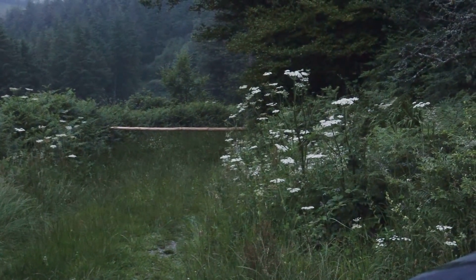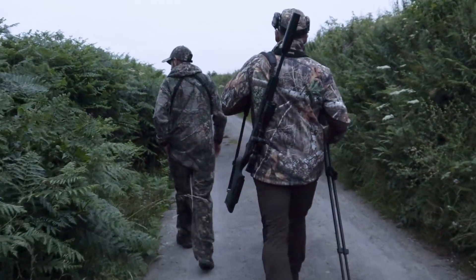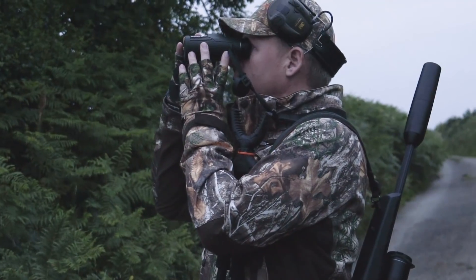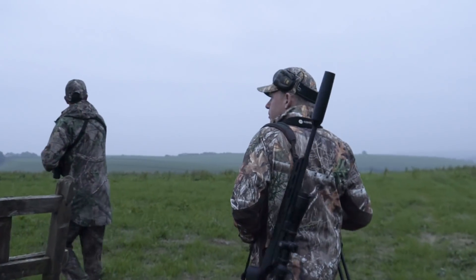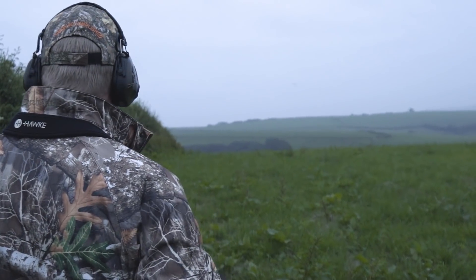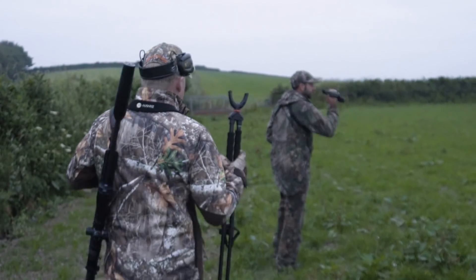It's a warm summer's morning and we're out with Chris Gale stalking for roe bucks. Chris is a professional stalker with an intimate knowledge of where his deer are and their likely movements. Cornwall is a fantastic place for deer to thrive, with plenty of nutrient-dense vegetation for them to consume throughout the summer and winter.